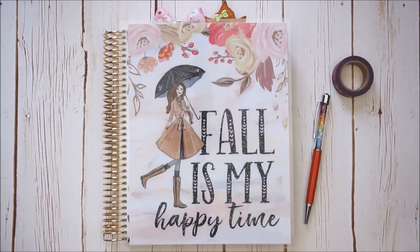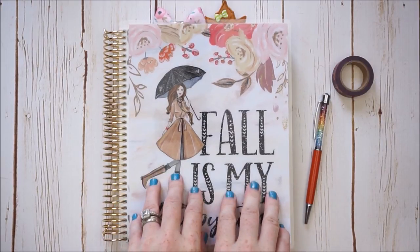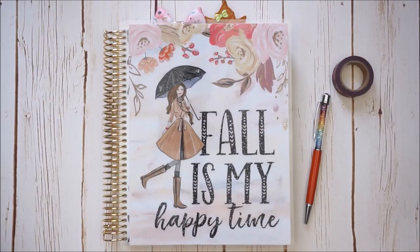Hello, it's Jessica — welcome back to my channel. Today is a plan with me in my Erin Condren life planner, and I'm really excited because I'm going to be planning the week that has the first day of fall in it.